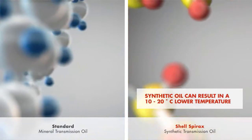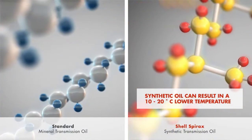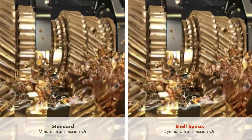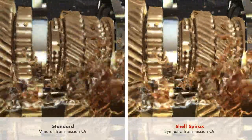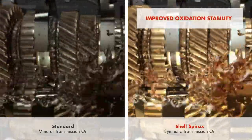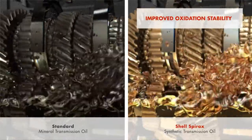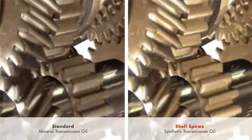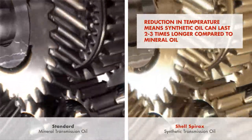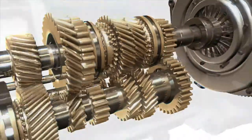Due to their well-defined molecular composition and lower friction losses, synthetic transmission oils typically enjoy as much as a 10 to 20 degrees centigrade lower temperature compared to their mineral oil based alternatives. With oxidation accelerating at higher temperatures, well-formulated synthetic lubricants also offer improved oxidation stability, reacting with oxygen from the air at a slower rate than a mineral oil. The resulting 20 degrees centigrade reduction in operating temperature can typically allow premium synthetic oils to last up to 2 to 3 times longer than a standard mineral oil, rising to 5 times in extreme cases.